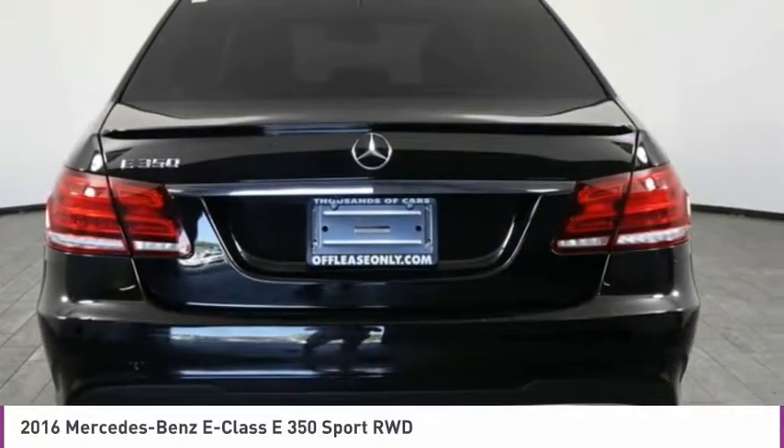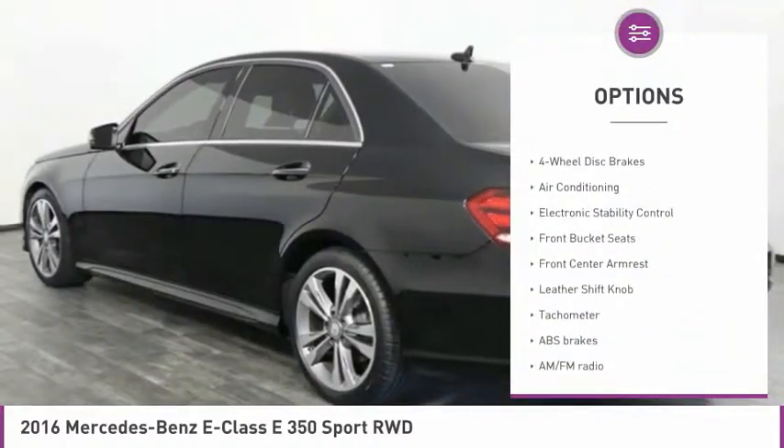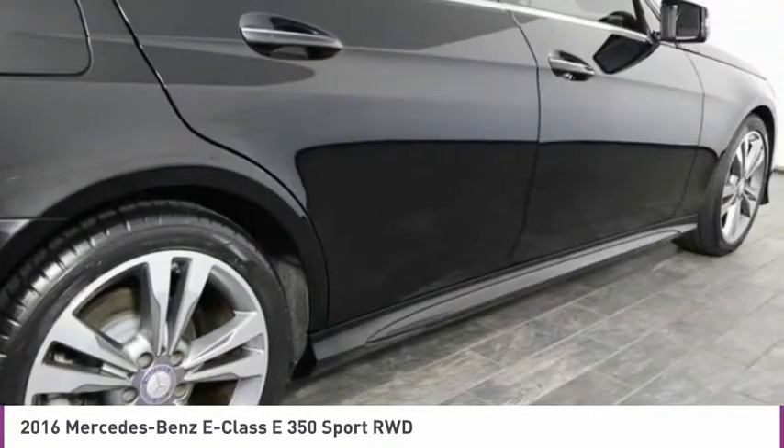Here are some of this vehicle's great options: dual airbags, air conditioning, leather-wrapped steering wheel, four-wheel disc brakes, electronic stability control, CD player, tachometer, brake assist, and panic alarm.